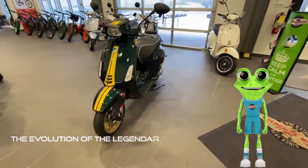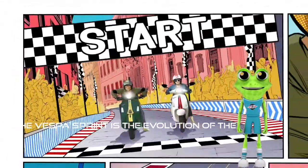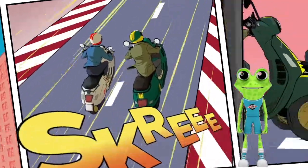The evolution of the legendary Vespino. Slim and lightweight with a youthful form, the Vespa Sprint is the evolution of the Primavera and is easily recognized by its bold rectangular headlight and large 12-inch wheels, with stunning spokes and aluminum alloy.